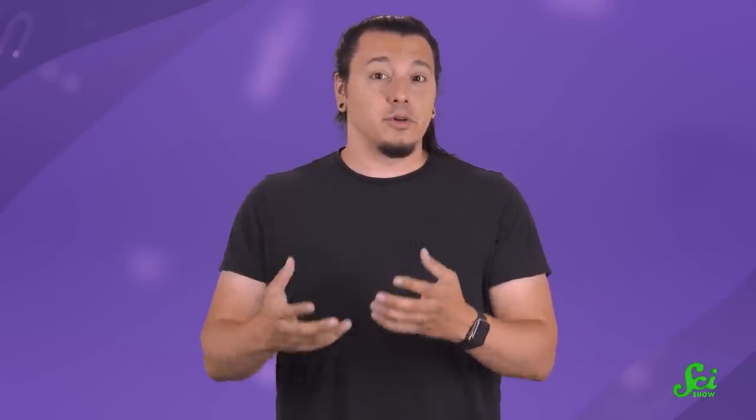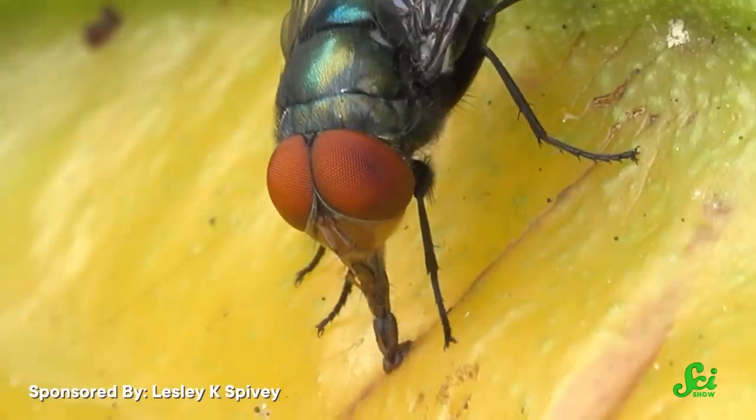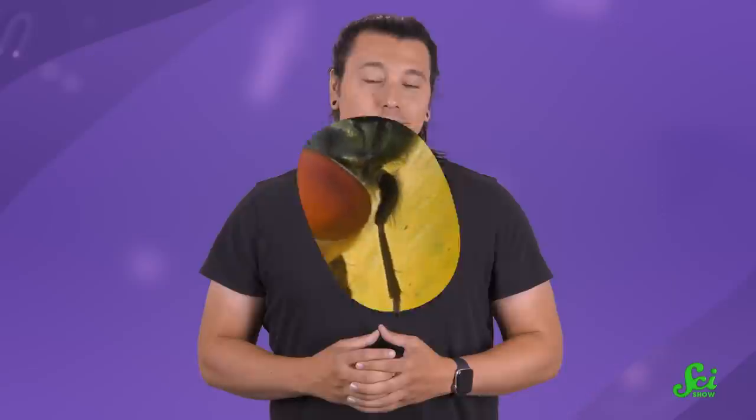The difference is, flies rely on the digestive juices in their stomachs to do the chewing for them. Once it's been liquefied, the flies are able to slurp up the food with their spongy mouth.